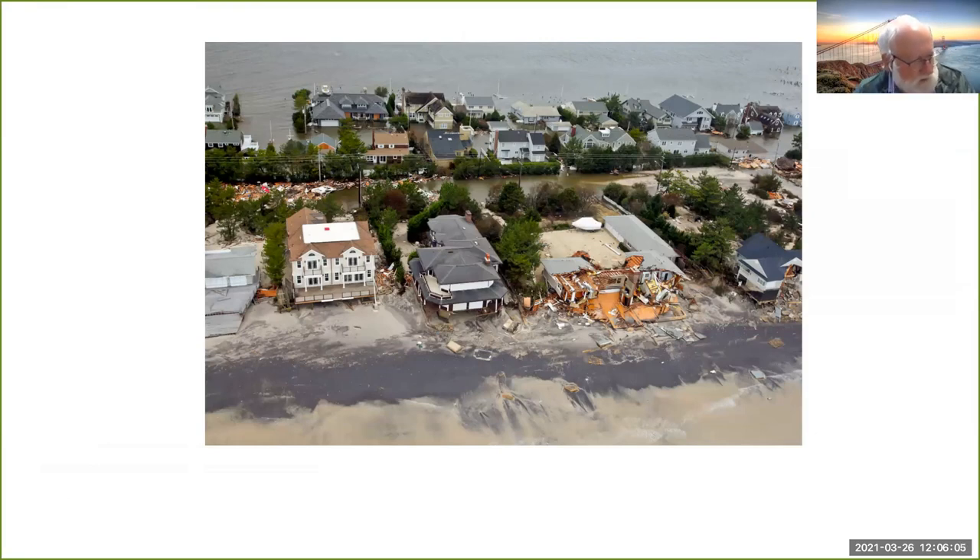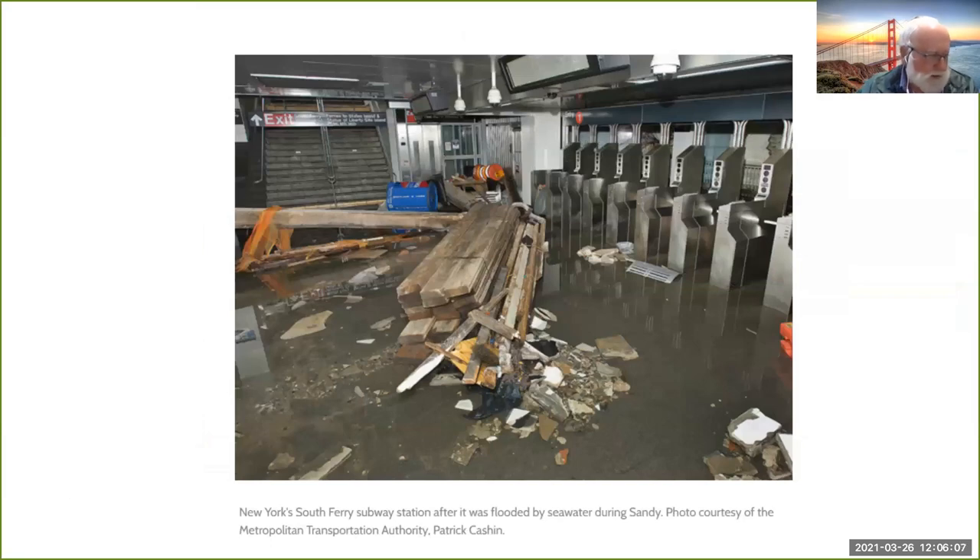There was flooding of streets, tunnels, and subway lines, cutting power on the eastern seaboard to over 10 million people. A brand new subway station called South Ferry — the number one line down by the Staten Island Ferry — had just been finished at a cost of $640 million to the taxpayer, and was completely destroyed. Six tunnels under the East River were flooded, public transport was shut down, and the Long Island Railroad was shut down 12 hours before the storm hit.